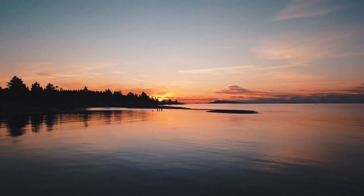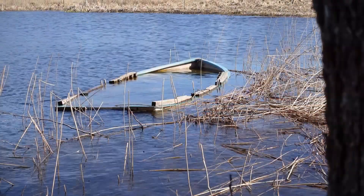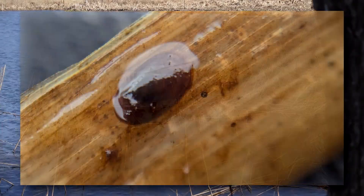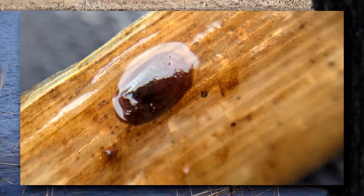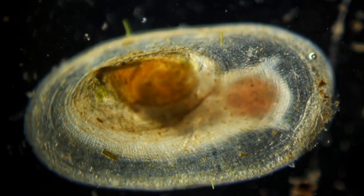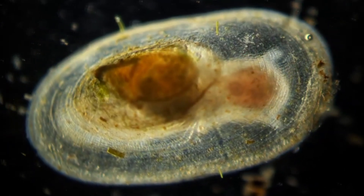They'll lay a handful of eggs in an egg capsule that gets attached to any surrounding surface — this might be a rock, a sunken log, or some aquatic vegetation. The babies hatch with tiny, smooth shells and grow from there. River limpets likely live to at least two years of age, but there's still so much we don't know or fully understand.